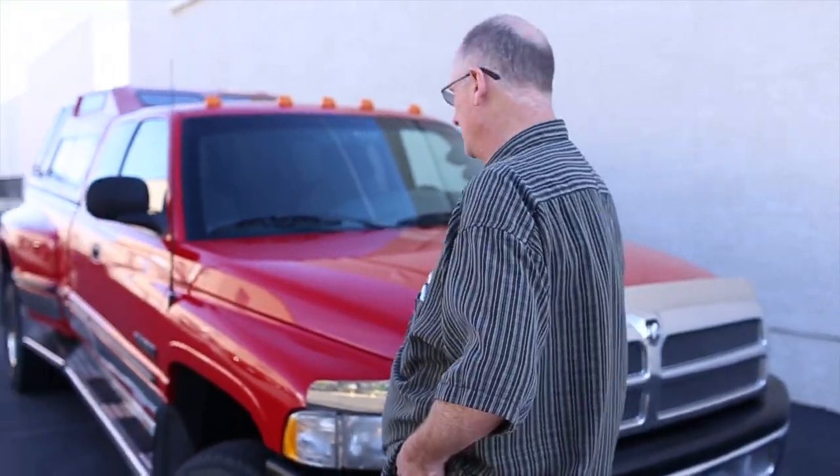Hey, I'm Tom with Viva Las Vegas Autos, and today I'm standing beside a very large one-ton Dodge diesel dually. This is a 1998 Ram 3500 Laramie SLT.